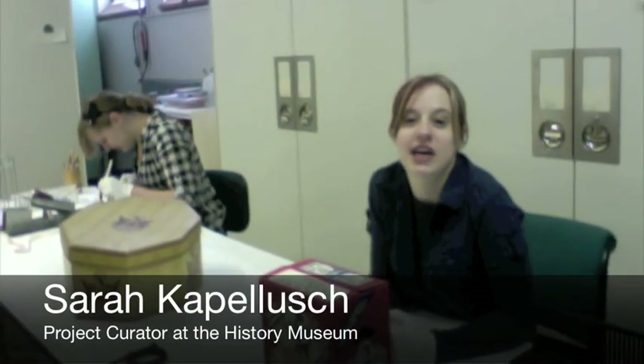Hi, my name is Sarah and I am a collections curator with the History Museum at the Castle. Today we thought we'd give you a sneak peek behind the scenes and let you know what happens to objects when you've donated them.